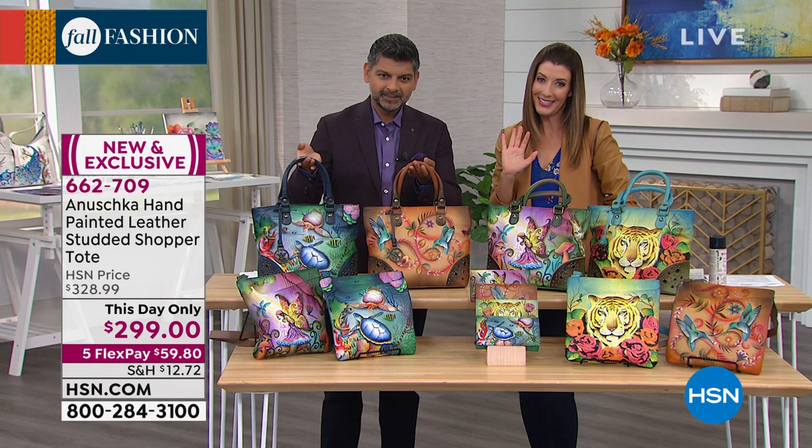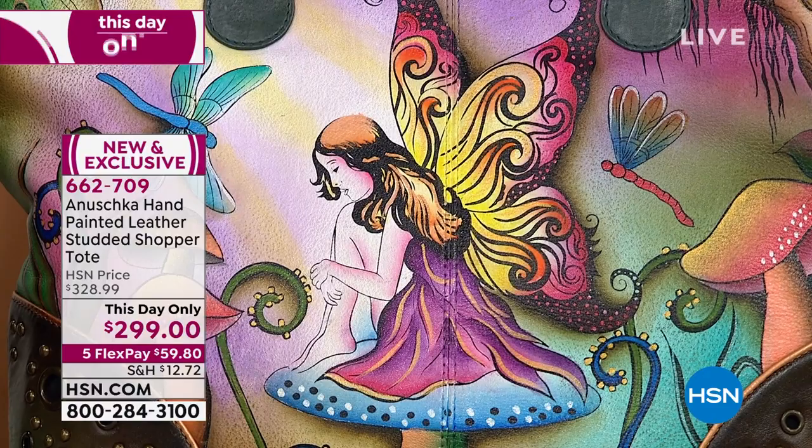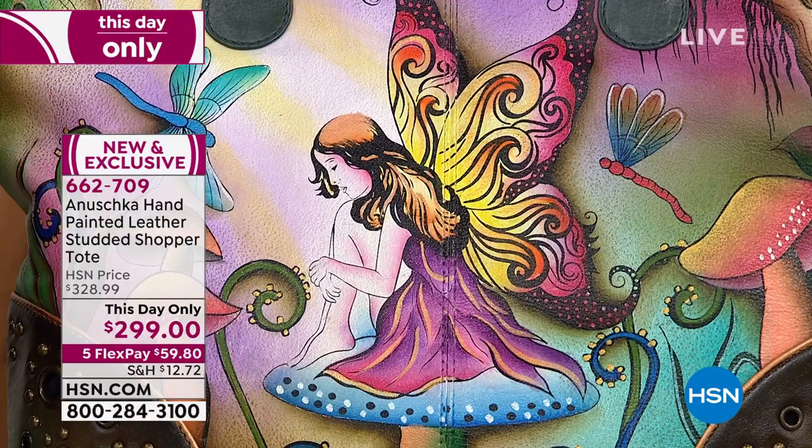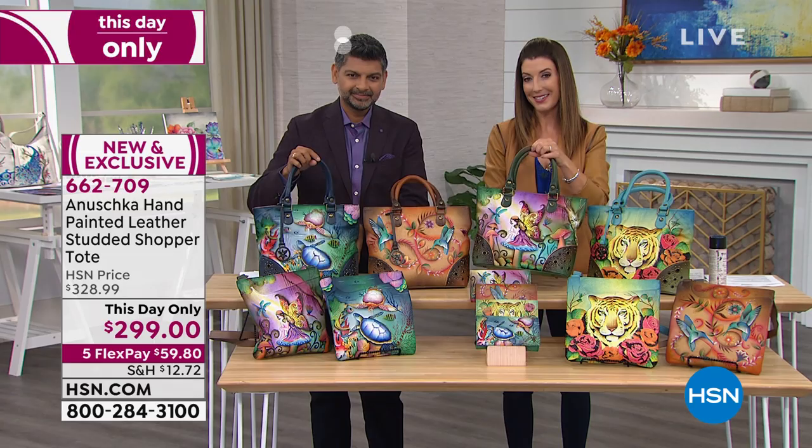They're just so delightful. The big mac daddy of the collection is this large studded tote, coming in the same four beautiful artworks. It's at a this-day-only price — we only have one day with Boscar here in our studios. Tomorrow it's going to be more expensive, but today we'll get it under $300 for you, with flex pays of less than $60 a month. There's also extra flex pay on your HSN credit card.